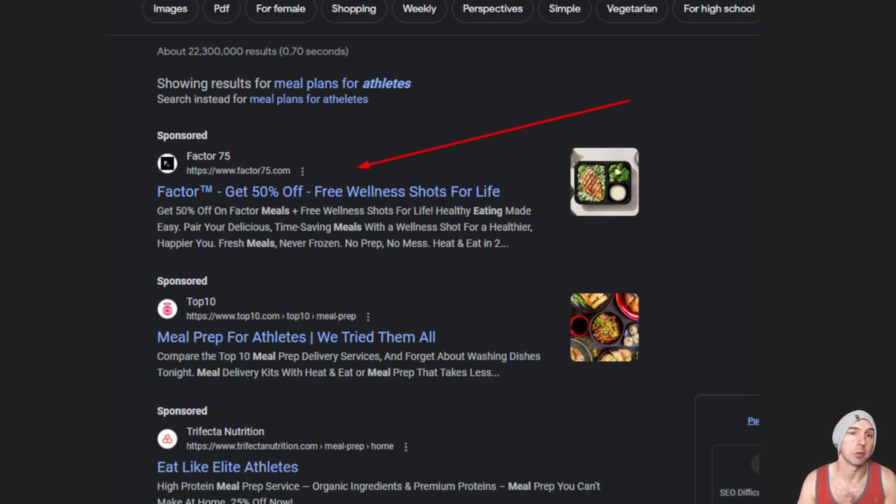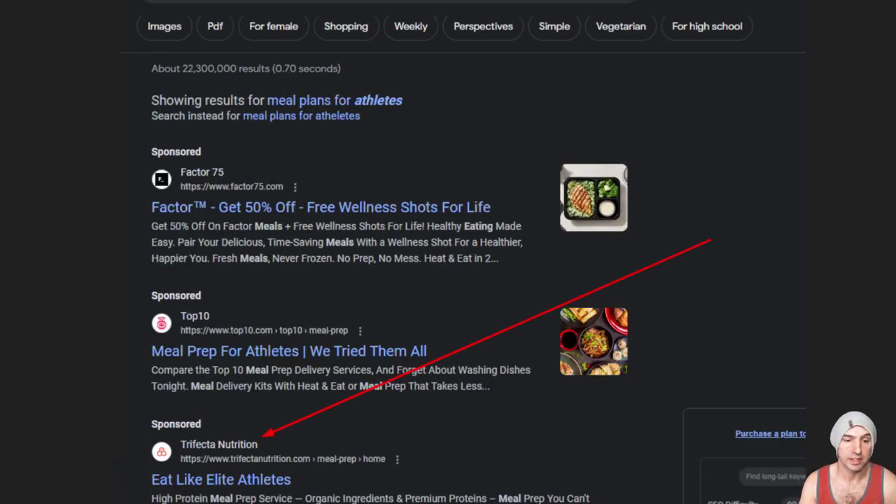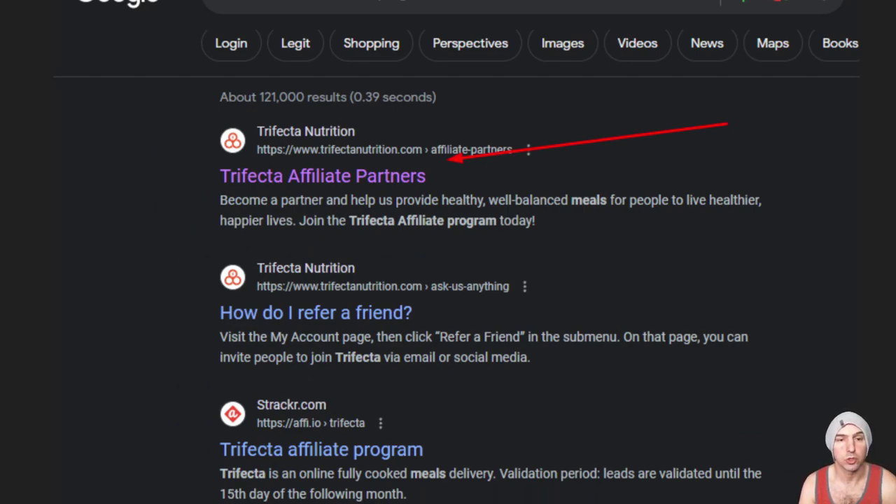We can go and say meal plans for athletes, meal plans for children, whatever that is. The first one I found was through sponsored ads — they're spending money to make money. I didn't find an affiliate program for the first one, so I searched the second sponsored ad which was Trifecta Nutrition, 'Eat Like an Athlete,' and lo and behold the very first result showed 'Affiliate Partners' and you can join their affiliate program today. Super easy — just write down a list of things you like, break them into subcategories, and find affiliate programs related to things you've actually used before.